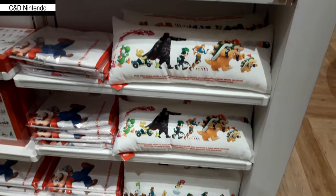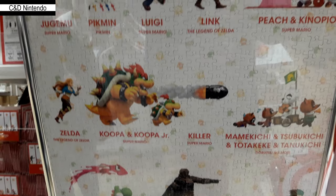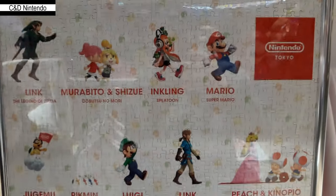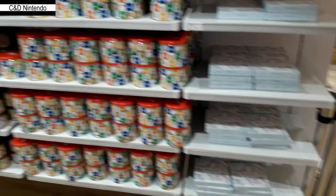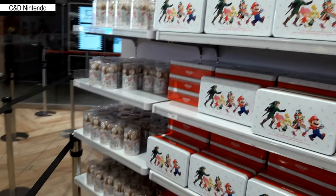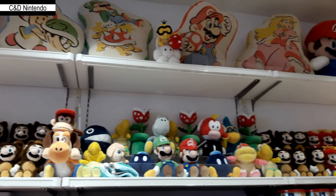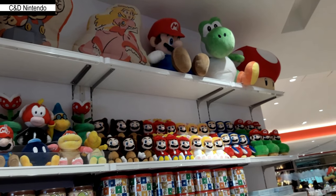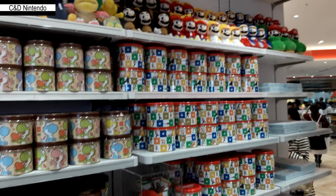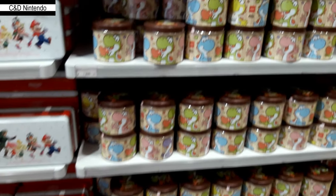There are also pillows with the logo on them, towels, and a puzzle — though note the puzzle uses Japanese names for the characters. Up by the cashier there are a few more tin cans of chocolate and cookies. Above you there's an audience of plushies looking down at you, including some older ones and unique pillows for Mario, Peach, Toad, and Luigi. Thanks for watching — don't forget to like and subscribe, and we'll see you again next week.